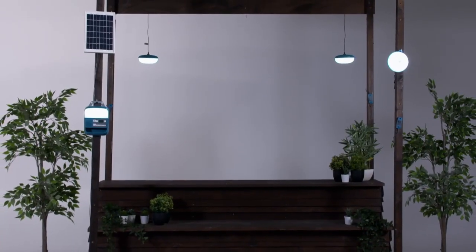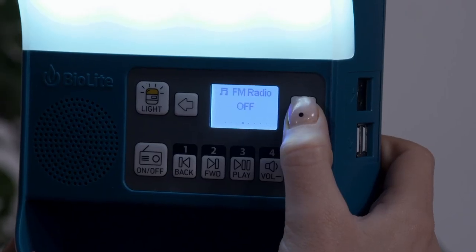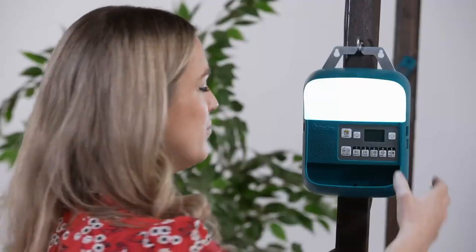And the BioLite isn't finished there. There's a USB port where you can charge your phone off it, there's a radio that you can listen to music on, and you can slot in your own SD card and play some funky tunes.